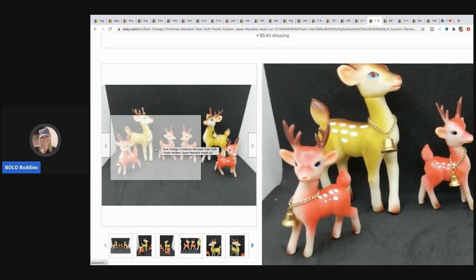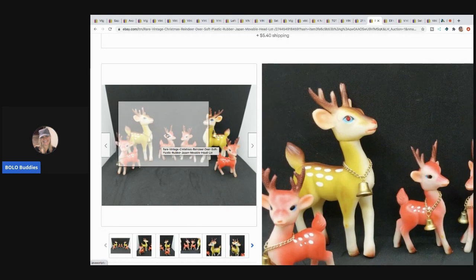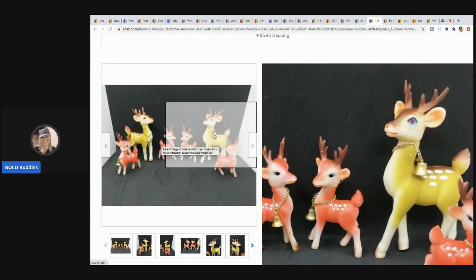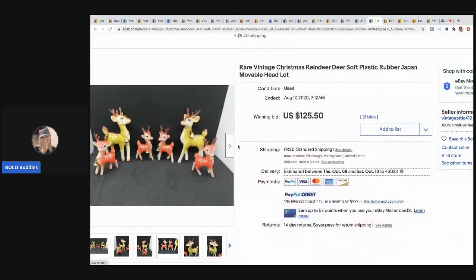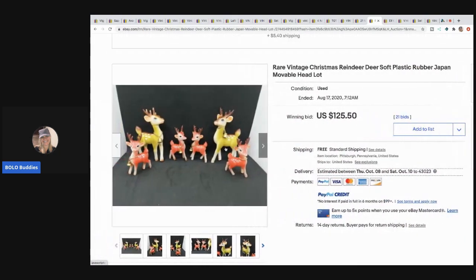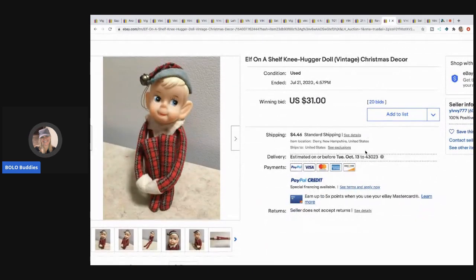The next item are these vintage reindeer — soft plastic rubber, made in Japan. I have sold these before, but the ones I've sold weren't this cool. These yellow ones are amazing and the color on them is still fantastic. They sold for $125.50 with free shipping.